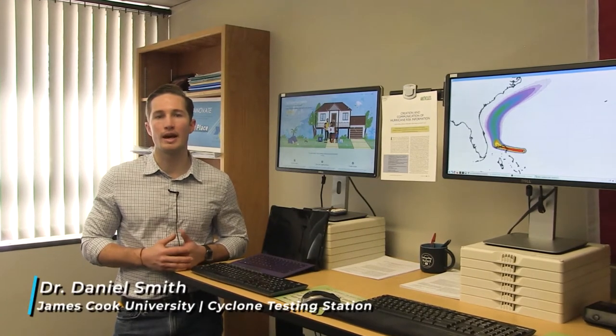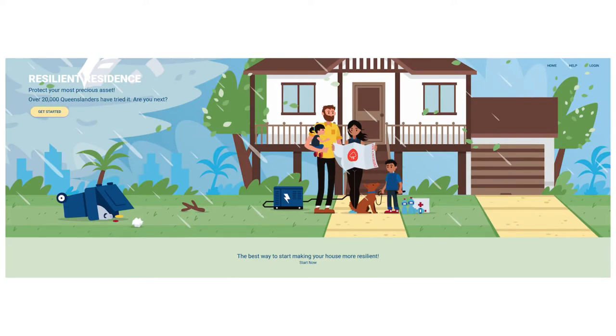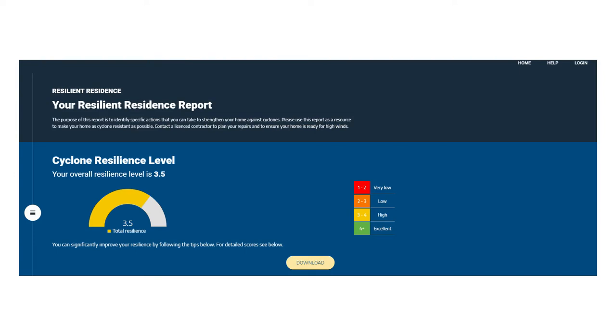Resilient Residence is a partner app that assesses the vulnerability by asking homeowners questions about their house. The app computes a score that shows how resilient the house may be against hurricane winds and gives tips on the most cost-effective retrofits.